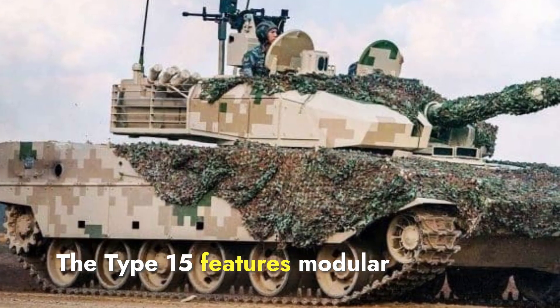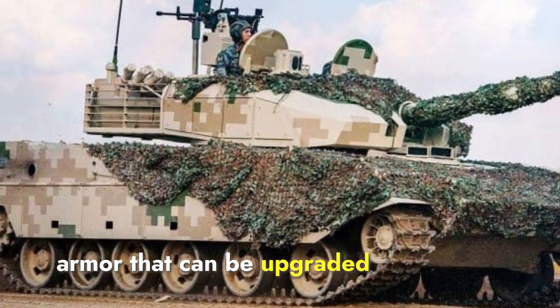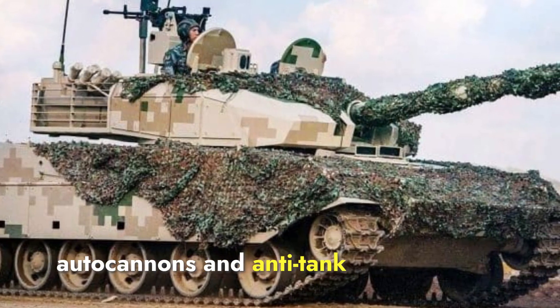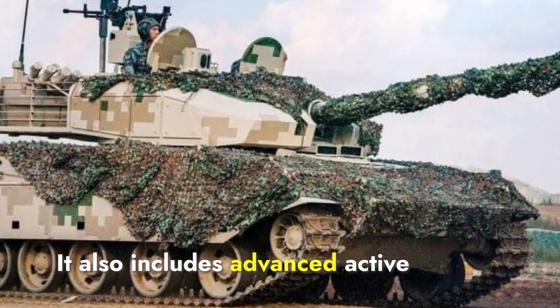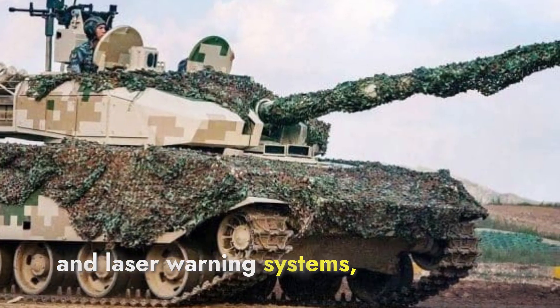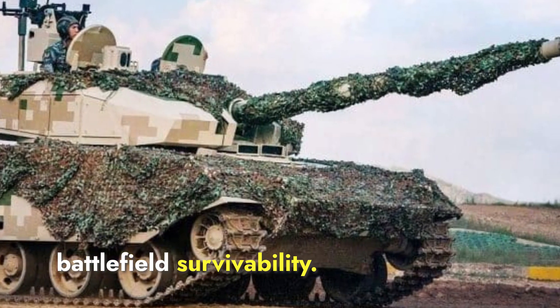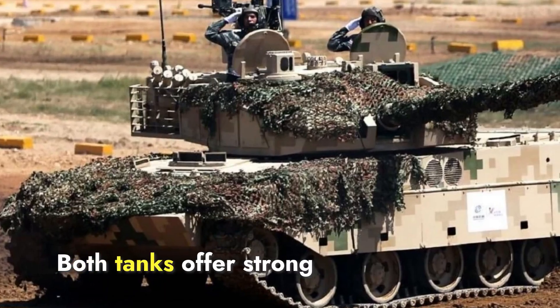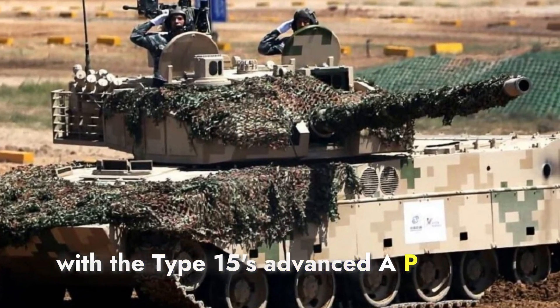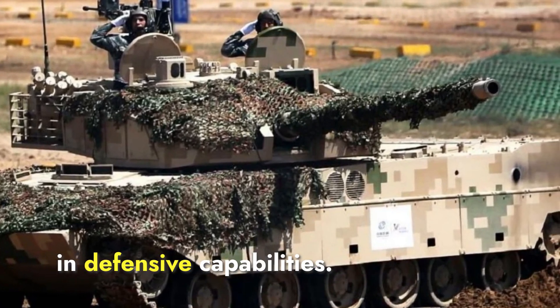The Type 15 features modular armor that can be upgraded with additional layers, designed to withstand hits from autocannons and anti-tank guided missiles. It also includes advanced active protection systems like ERA and laser warning systems, significantly enhancing its battlefield survivability. Both tanks offer strong protection features, with the Type 15's advanced APS offering a slight advantage in defensive capabilities.